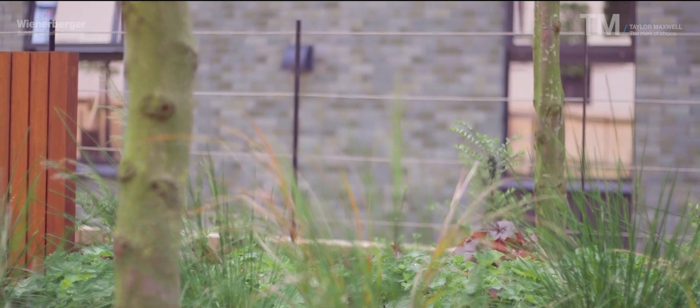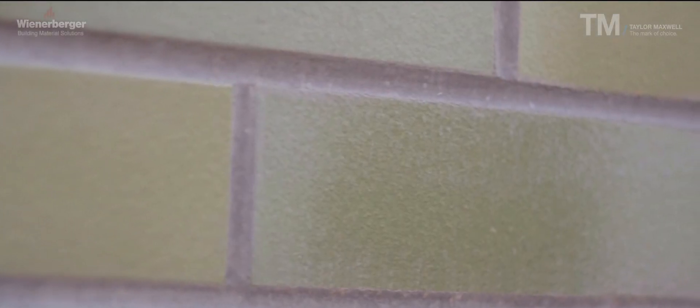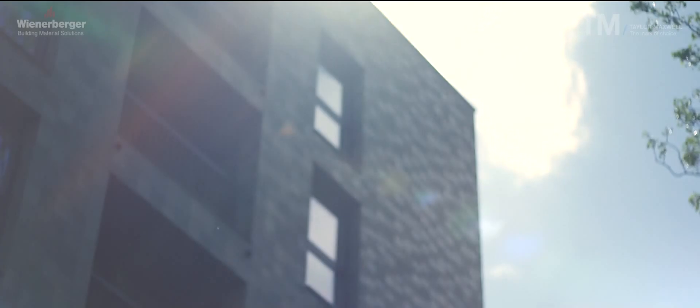Our team at Kenealy Facades have been very happy with the product, very happy with the back-up from Taylor Maxwell, and our client Bouygues are very happy with the finished product.